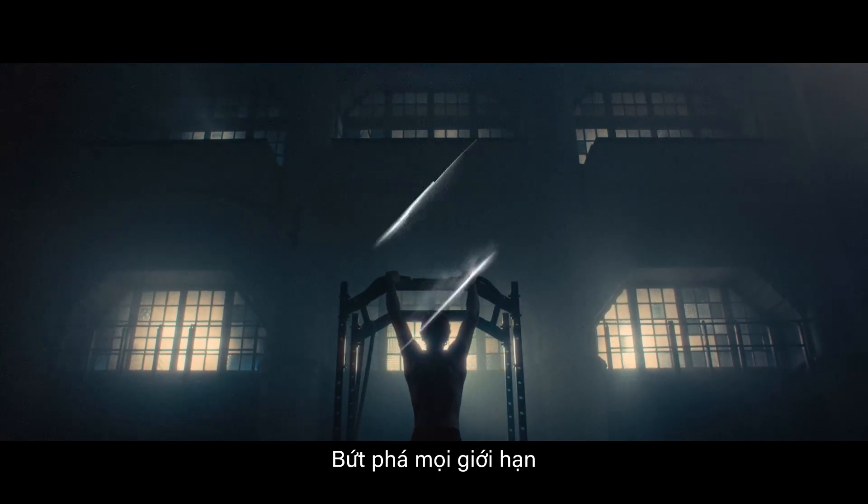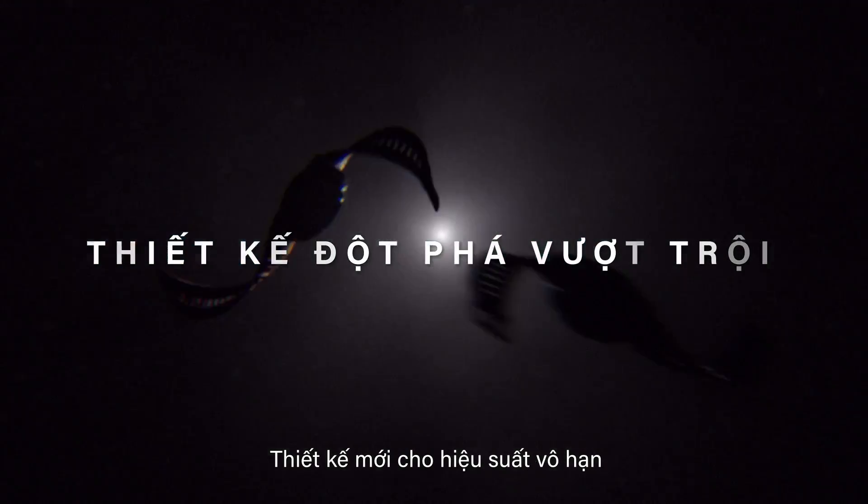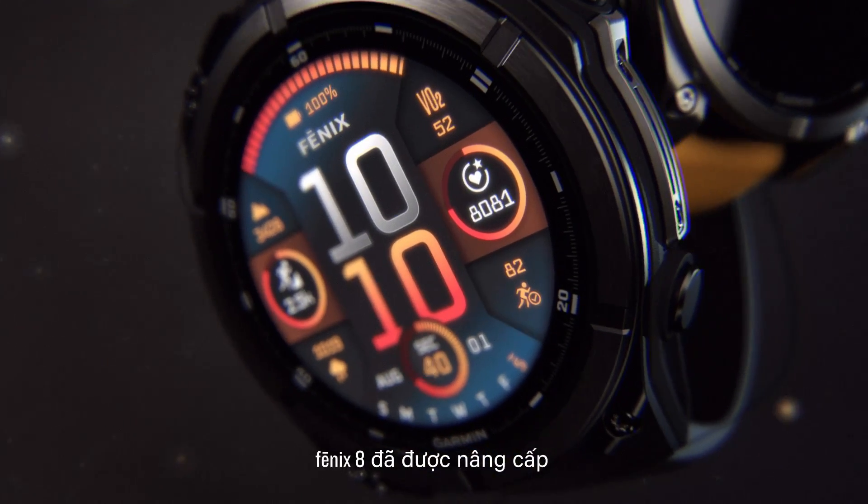Be limitless with Fenix 8. A reimagined design for limitless performance — Fenix 8 has evolved.